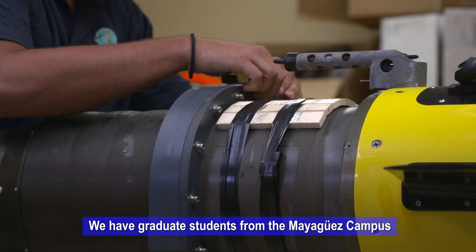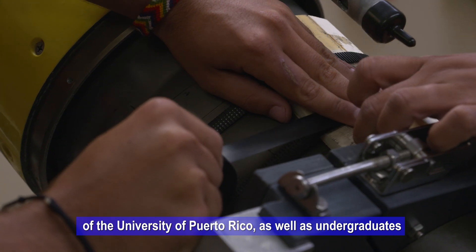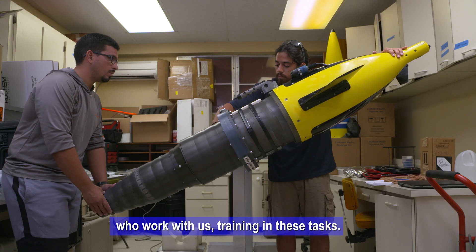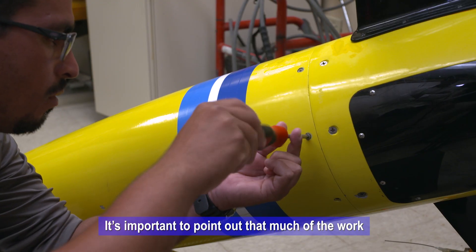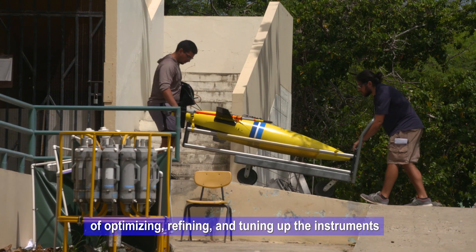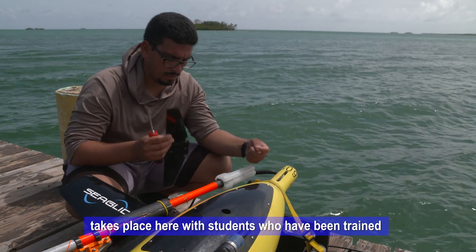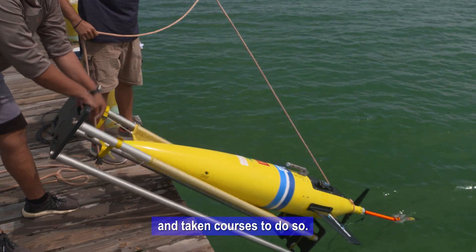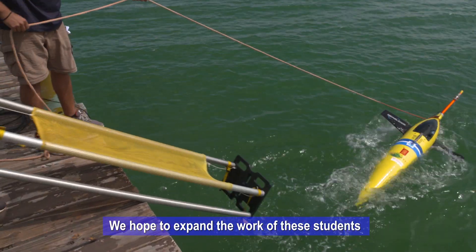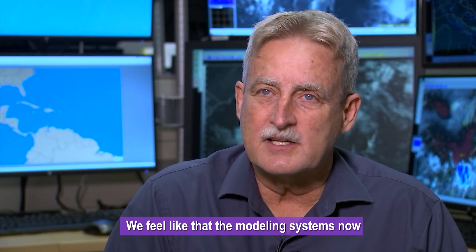In addition, we have graduate students from the Mayagüez campus of the University of Puerto Rico, and we also have undergraduate students on board training in this program. It is important to note that much of the optimization and fine-tuning of the instruments is carried out here, with students who have been trained and have taken the courses to do so. We hope to expand that working group to take on responsibility in future operations.